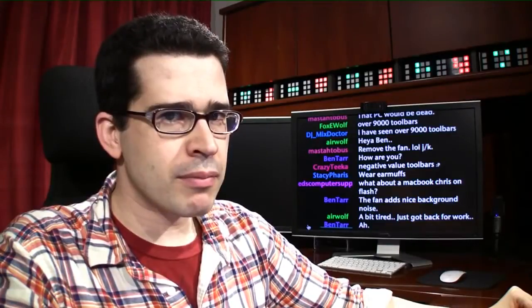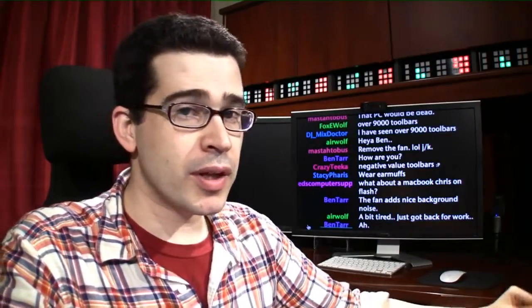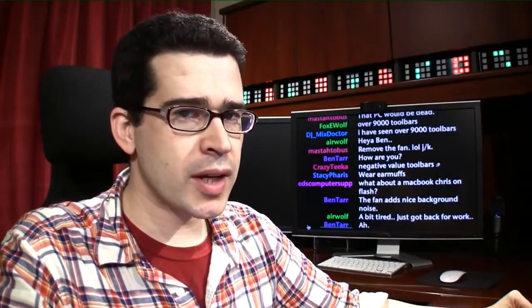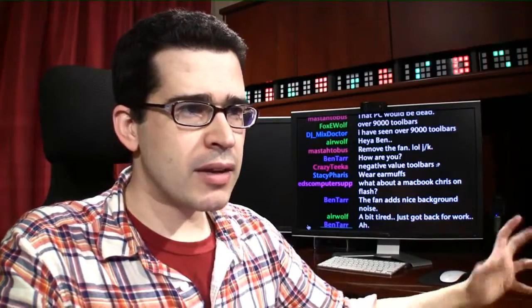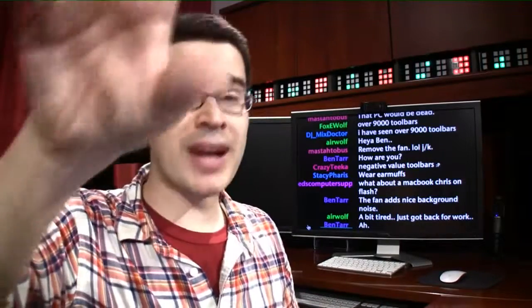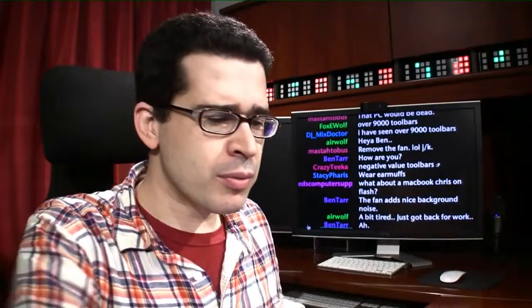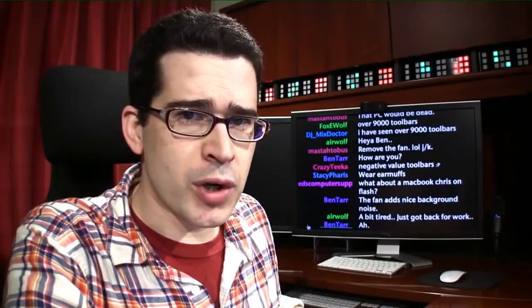You hear that? Maybe you don't think you hear anything, but there's actually fan noise coming from the computer that's currently recording this video. It's more apparent when I stop talking, because the microphone I'm using — the one with foam on it — is picking up noise from around the room.